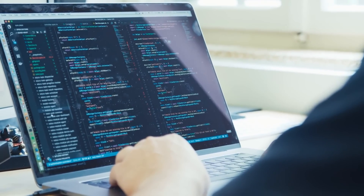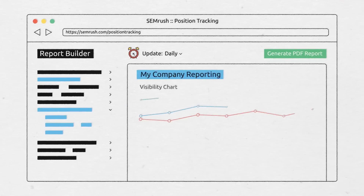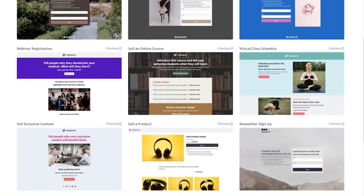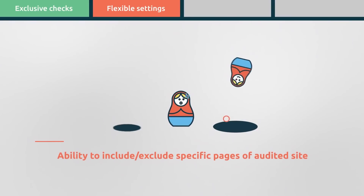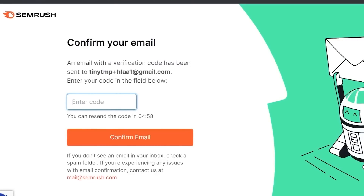SEMrush analyzes each problem and suggests how to fix it. Thematic reports give you a clear idea of how your site is performing in a particular area. With a free version, you can re-crawl these pages daily, but you can't replace them with a new set of 100 pages. You can only specify a domain, subdirectory, or subdomain, or download a list of up to 100 URLs to explore.